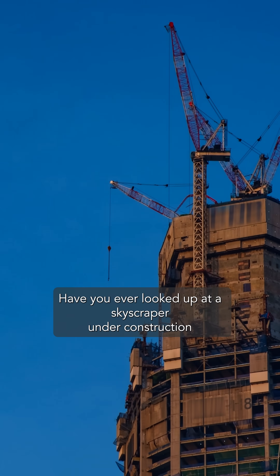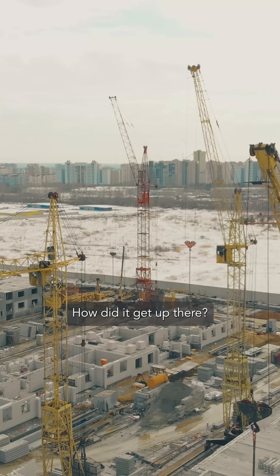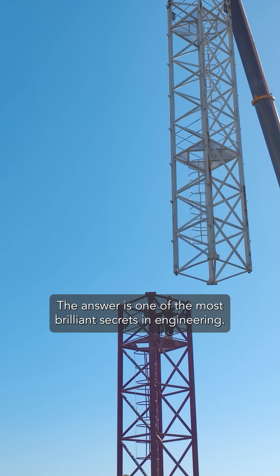Have you ever looked up at a skyscraper under construction and seen that massive crane perched hundreds of feet in the air? How did it get up there? Did an even bigger crane put it there? The answer is one of the most brilliant secrets in engineering.